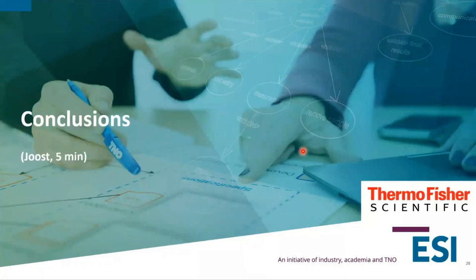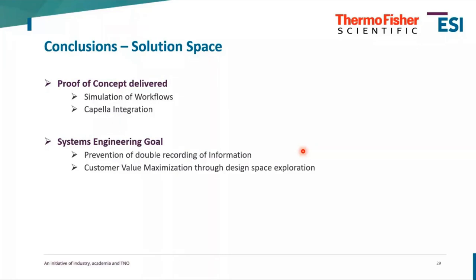To close with our conclusions: the proof of concept has been delivered by AZ, with simulation of workflows and complete integration of external tools into Capella. For us as Thermo Fisher, the systems engineering goal is to prevent double recording of information — which is why it was key to have this integrated into Capella, since our system models are already there.